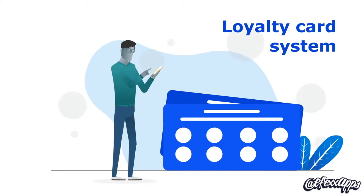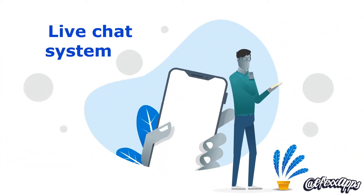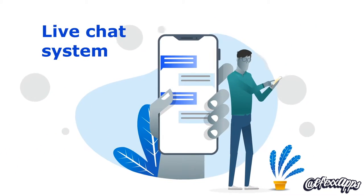Advanced features like a loyalty card system and a live chat system will directly increase customer loyalty and, consequently, revenue.